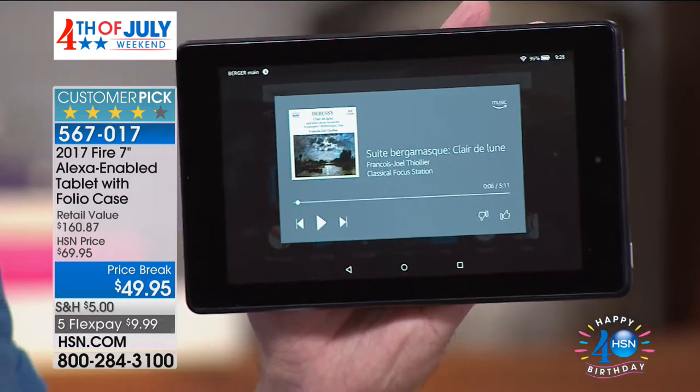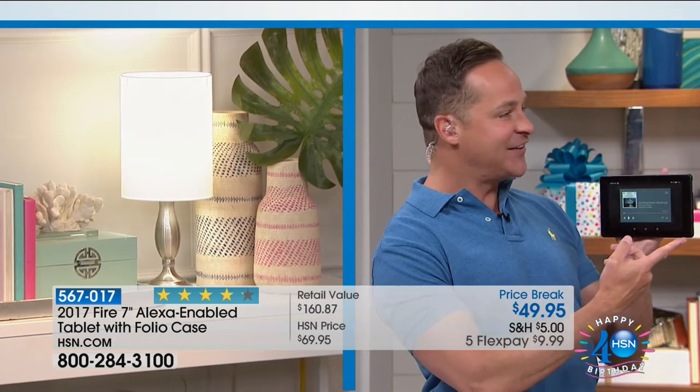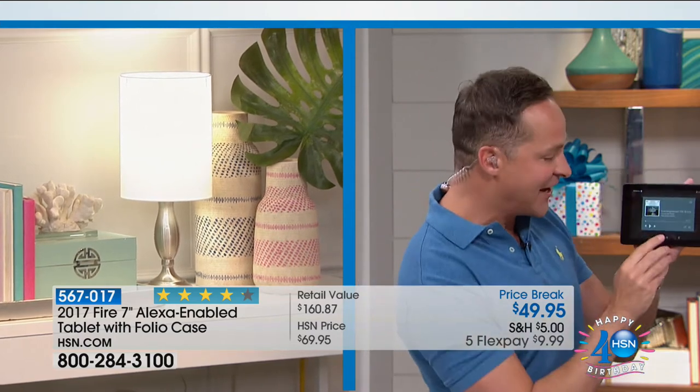We've got our light set up on the entirely other side of the studio. I could be on different floors in your house — it doesn't matter. 'Alexa, turn light on.' And the light turns on across the studio! We just watched that happen live. 'Alexa, turn light off.' And the light turns off.